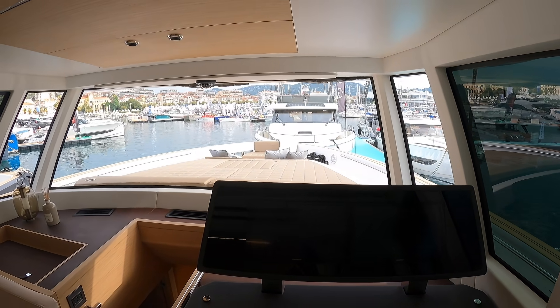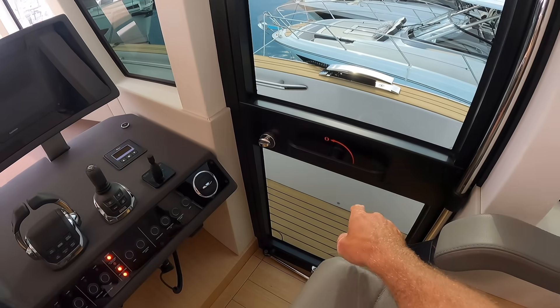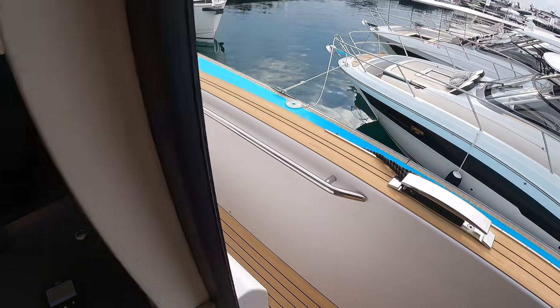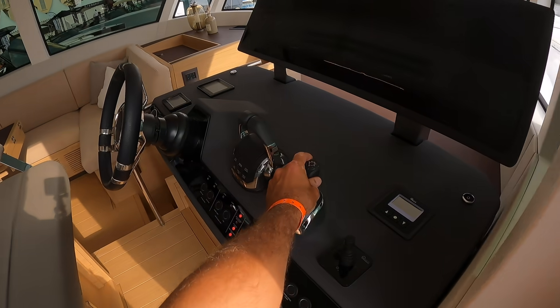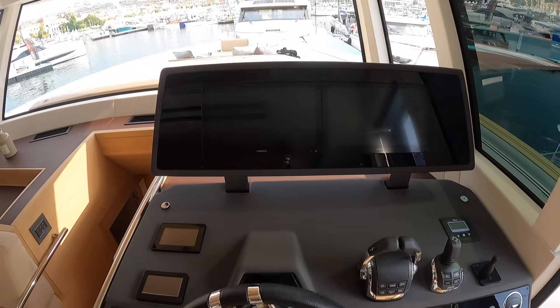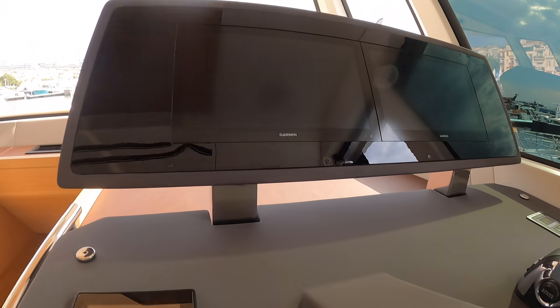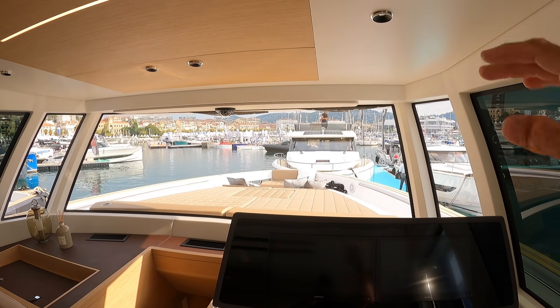Sitting up here as captain of this vessel, you've got great visibility. This door opens fully right here, so when you're docking you can look right down the side of the boat and know exactly where you are, while your hand is still on the Volvo IPS joystick. It's also got a bow thruster. Really clean dash with two large Garmin screens — they're kind of offset, so they don't get in my field of vision. The windows are very high so you can see very far.